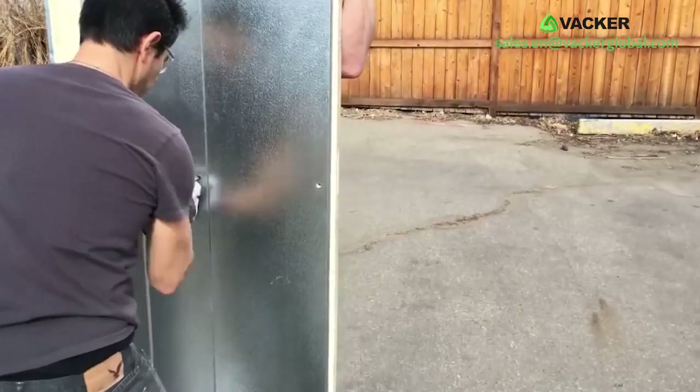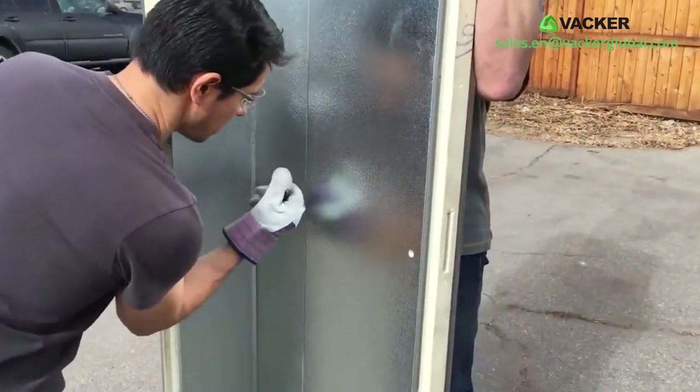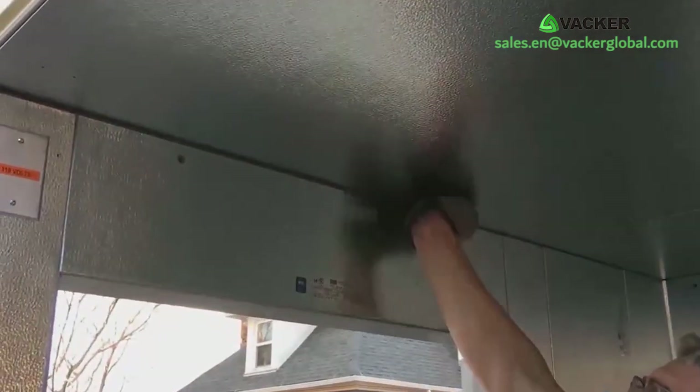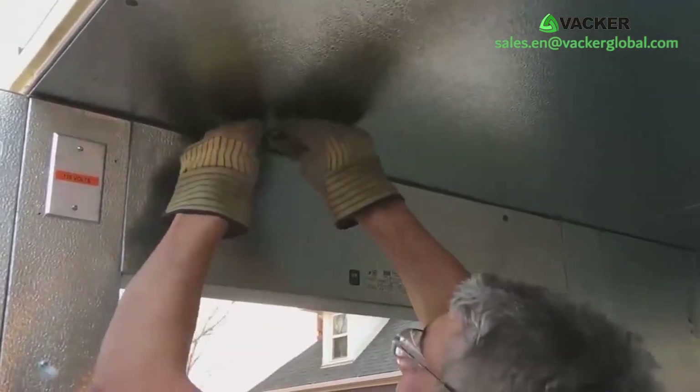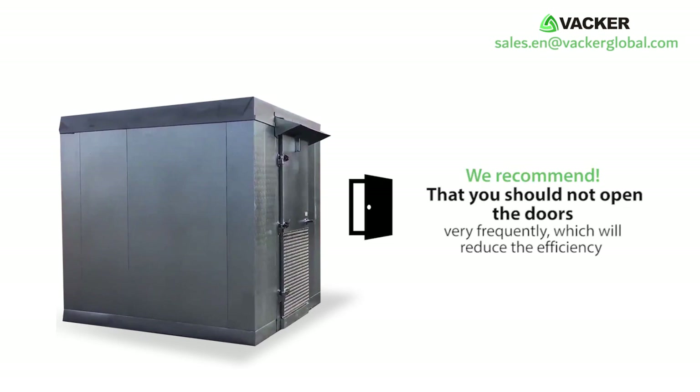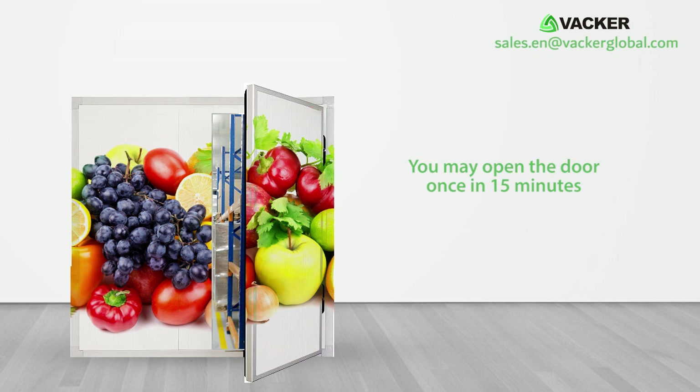You can operate these cold rooms on small generators and they are usable even in remote areas. You may contact our local distributor for more details. You can also buy and install cold room panels and the AC unit locally — we will supply the electronic device, which can be easily installed by any local technician.